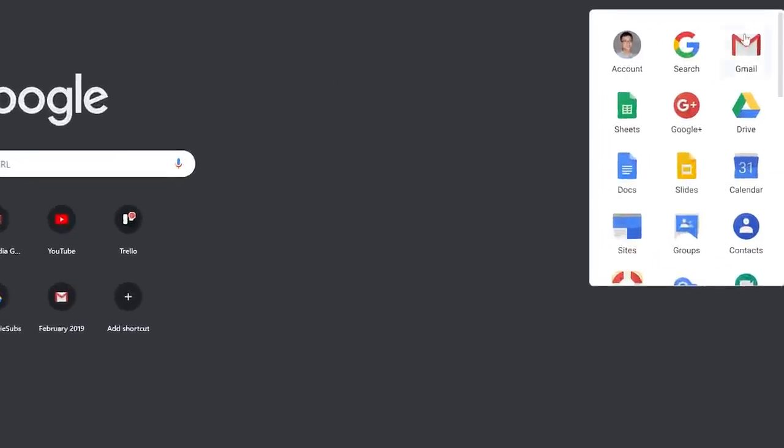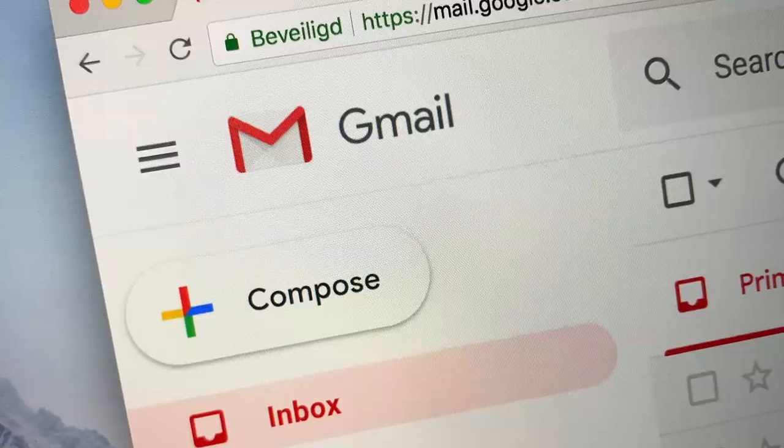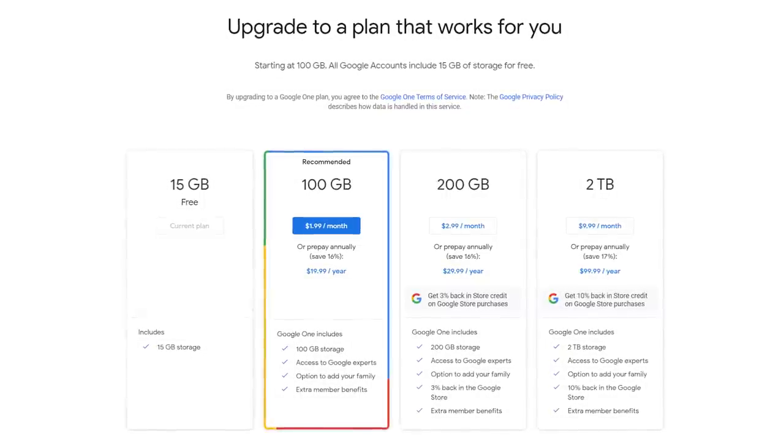It also doesn't hurt that Chrome steers users towards using Google's own suite of apps, such as Gmail, Google Drive, and Google Maps, some of which are ad-supported, while others offer paid versions for extra functionality such as more storage space.